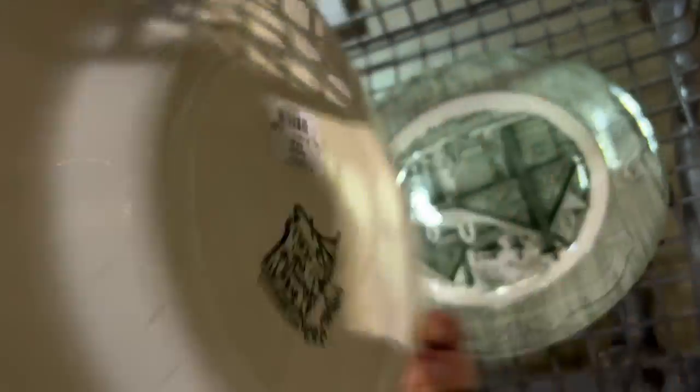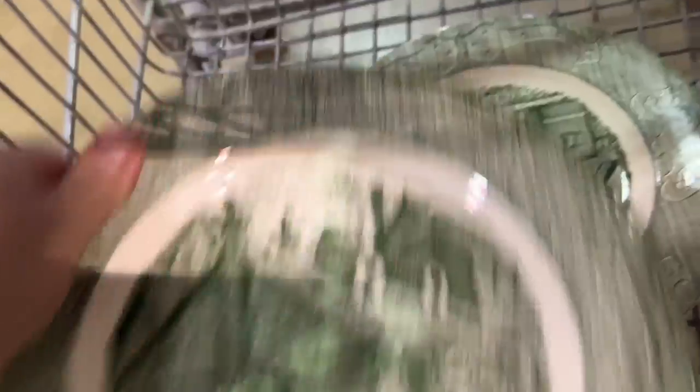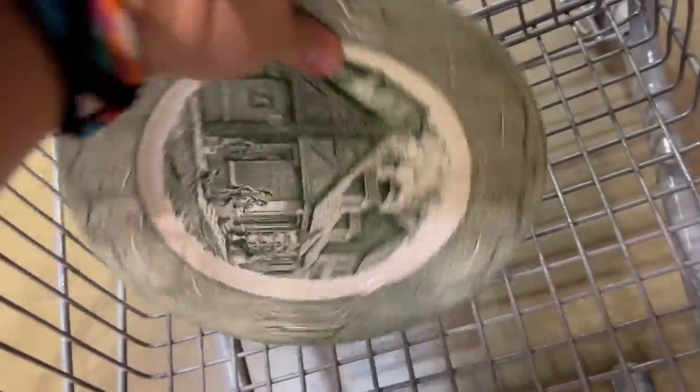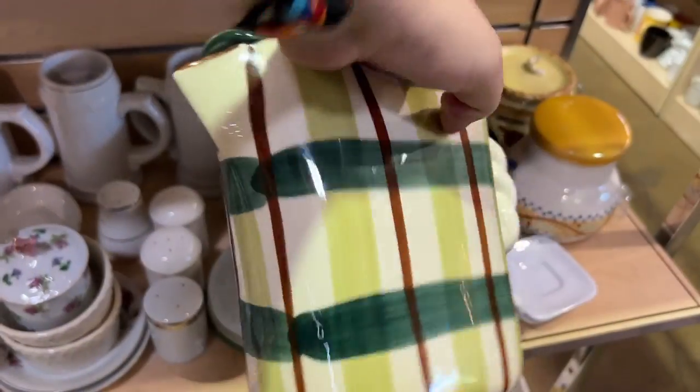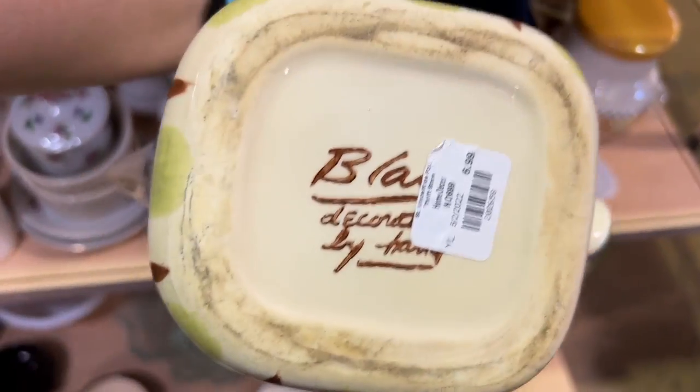This is a recognizable pattern that I've seen a lot called the Old Curiosity Shop, and at $3.49 a plate it just wasn't worth it. If I were to find a bunch more at a cheaper price, I probably would have grabbed them.